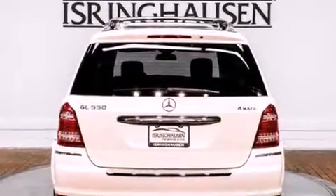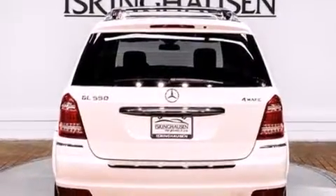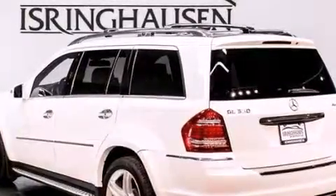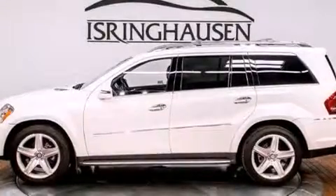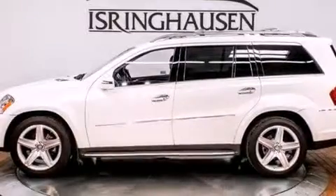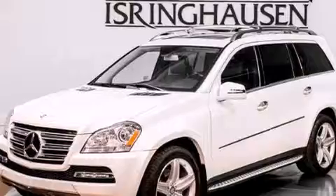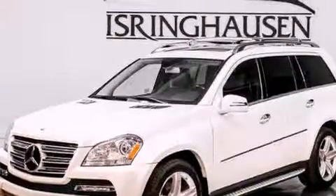Its top features include a navigation system, a rear-view camera, keyless go, a sunroof, active ventilated and heated front seats, high intensity headlights, a rear seat entertainment system, a premium audio system, and 100% commercial-free Sirius satellite radio.